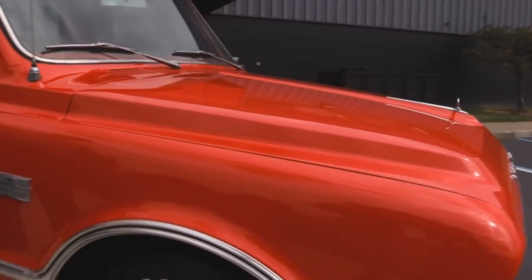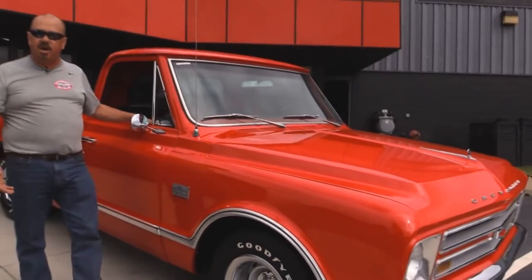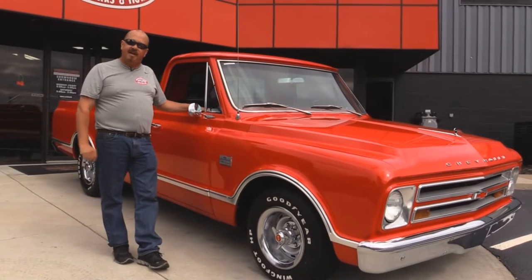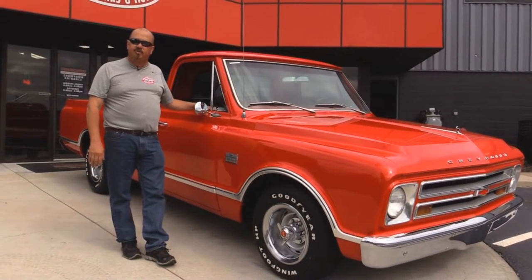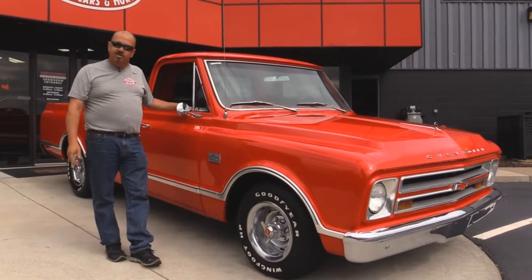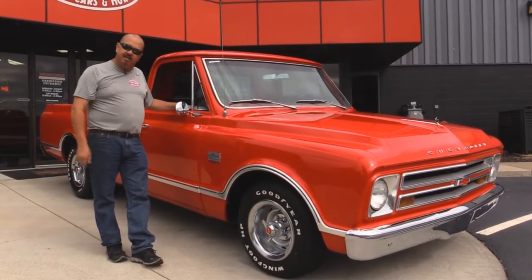At Vanguard Motor Sales, we're not consignment dealers. We spend the time to check these cars and trucks out before we buy them. Then when we get them back here to the shop, we run them through an inspection process that allows us to answer every question you may have about the car or truck. Come on up, let's check out the interior.